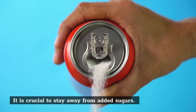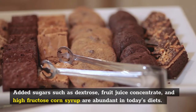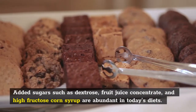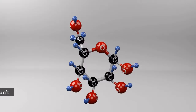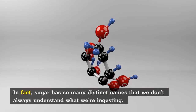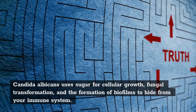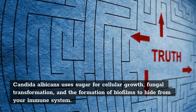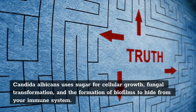It is crucial to stay away from added sugars. Added sugars such as dextrose, fruit juice concentrate, and high-fructose corn syrup are abundant in today's diets. In fact, sugar has so many distinct names that we don't always understand what we're ingesting. Candida albicans uses sugar for cellular growth, fungal transformation, and the formation of biofilms to hide from your immune system.